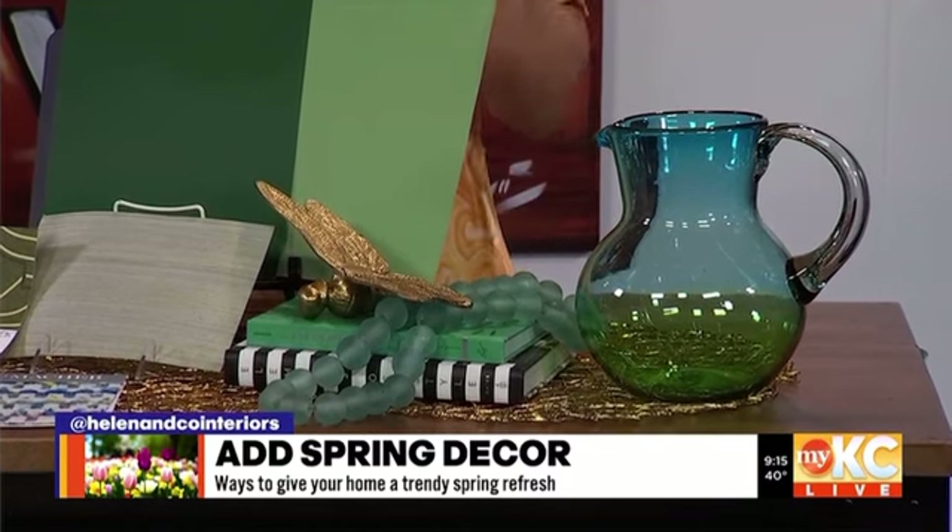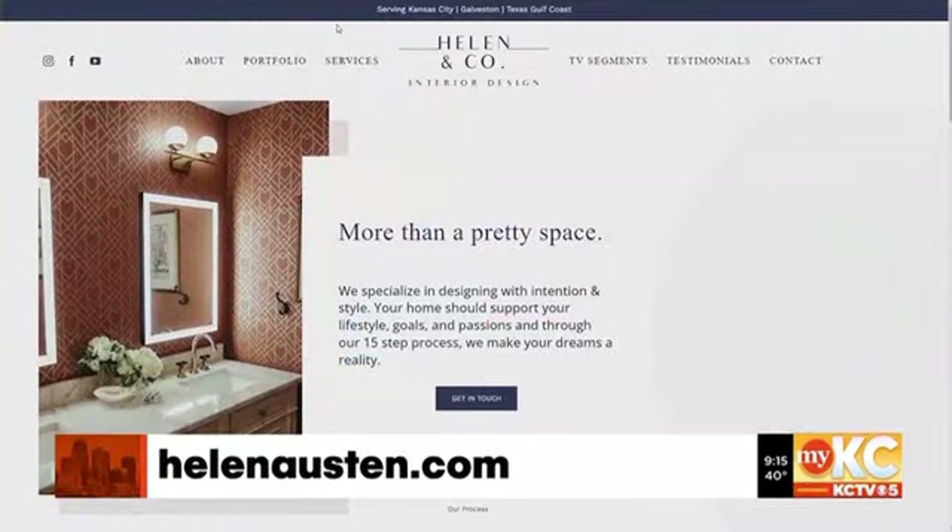I just love all the inspiration — love the pro tips. Helen, thank you so much. When she comes in, we all learn everything. If you want help bringing more joy and beauty into your home, contact Helen today for your next design project. She can help you out with all the things. Visit her website, HelenAusten.com — don't forget Austen with an E-N — and you can also schedule your complimentary discovery call today.